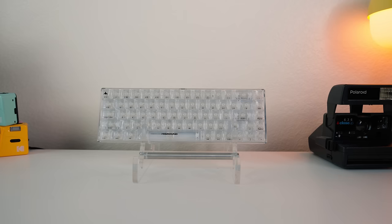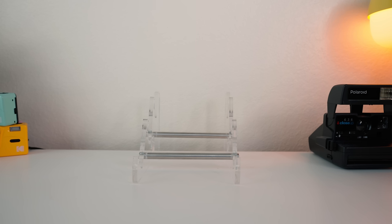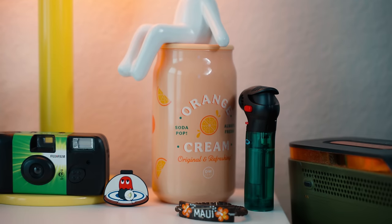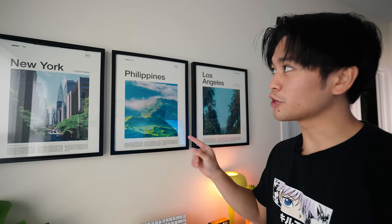Here we have three Highground keyboards — the Yu-Gi-Oh board, crystal opal board, and the Dreamcast board — all on top of an acrylic keyboard holder. And in this corner, a Polaroid camera, a disposable camera, a Blasverk lamp from IKEA, an orange cream scented candle, and another mini plant guy. I've been asked about these prints a few times — I got them from Etsy, and the frames are from IKEA.